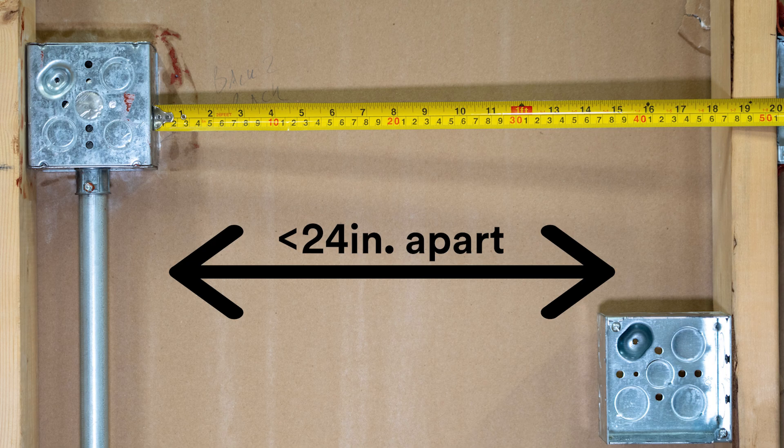3. When boxes are on opposite sides of the wall and are spaced less than 24 inches apart or have communicating studs, it needs protection.